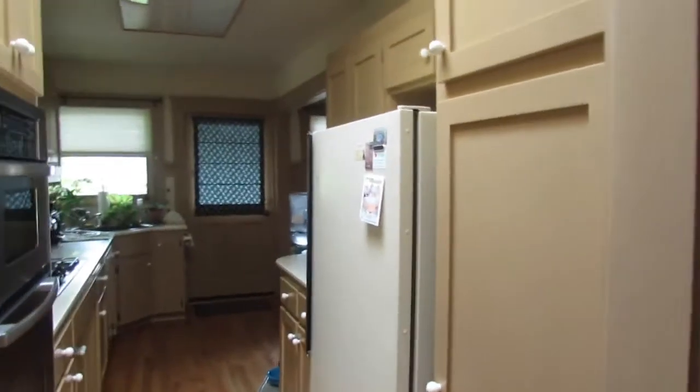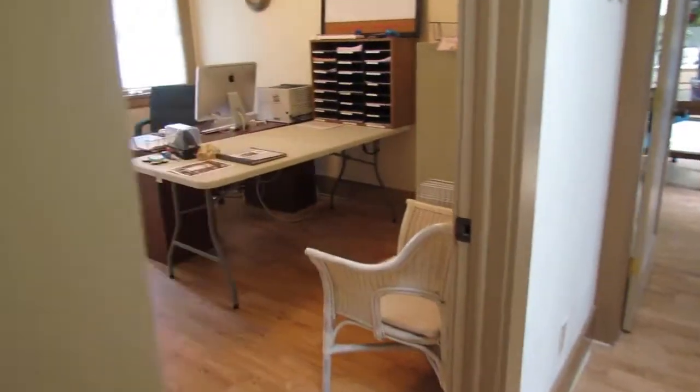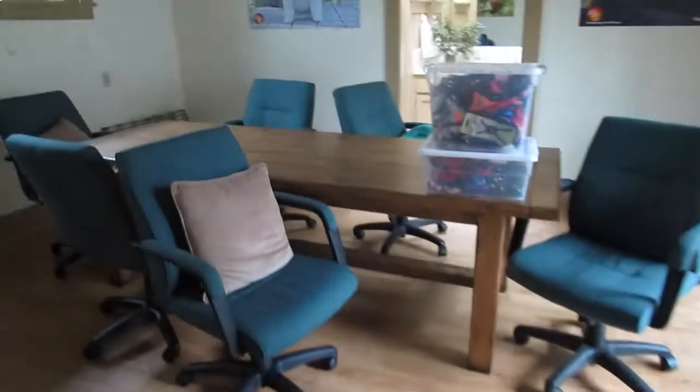This is where the executive director works — the kitchen is here, we have supplies in this room, and we have volunteers who work and do some office work in here. The executive director works in this room here. This is our boardroom.